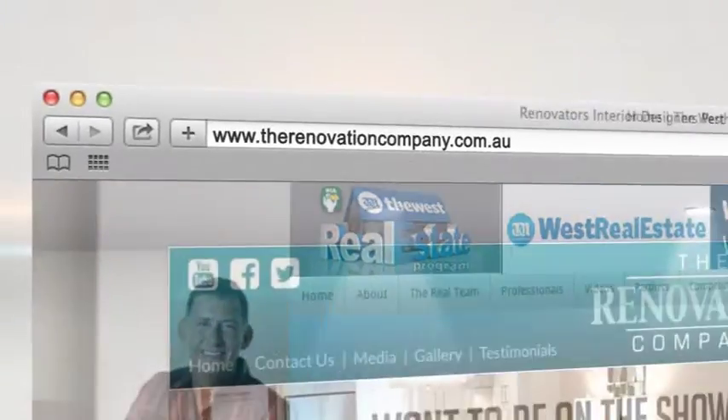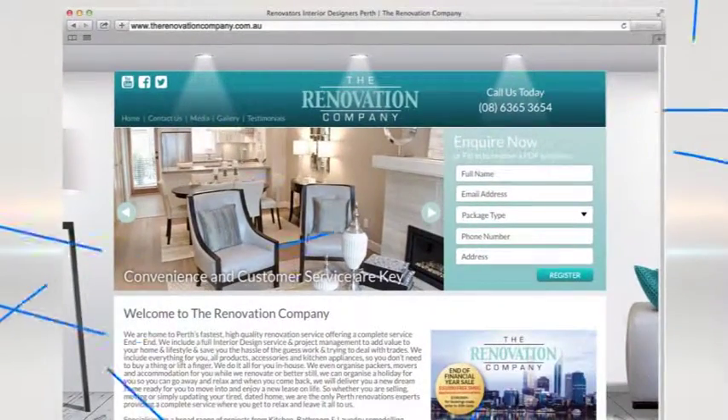So if you need to have a renovation, you need to call me at The Renovation Company. Head to therenovationcompany.com.au